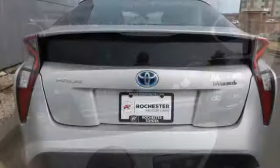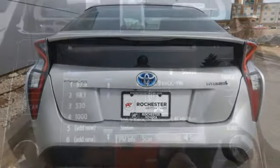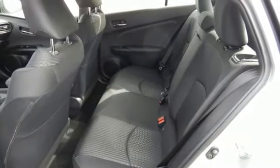Connect and entertain with the 4.2-inch color dual multi-information display, Entune multimedia bundle, and Bluetooth. The 60-40 split fold-down rear seats make plenty of room for your cargo carrying needs.